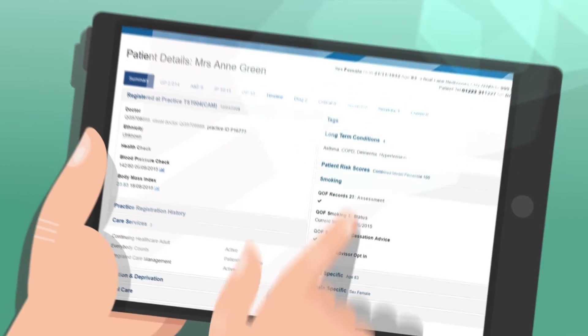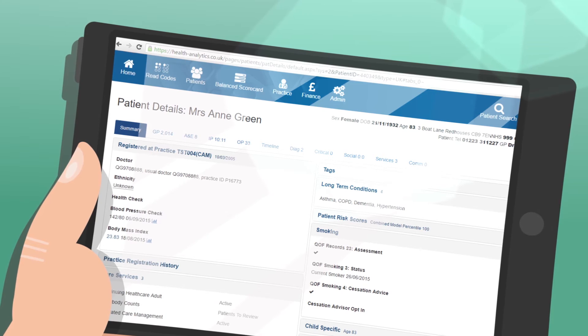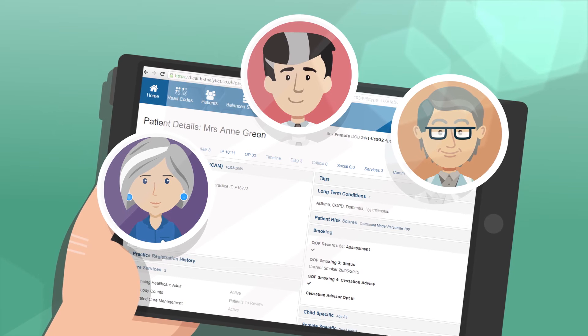When Anne returns to Rosewood, a discharge plan is already in the integrated care record, so there is a seamless handover back to the care home, GP and community nursing team.